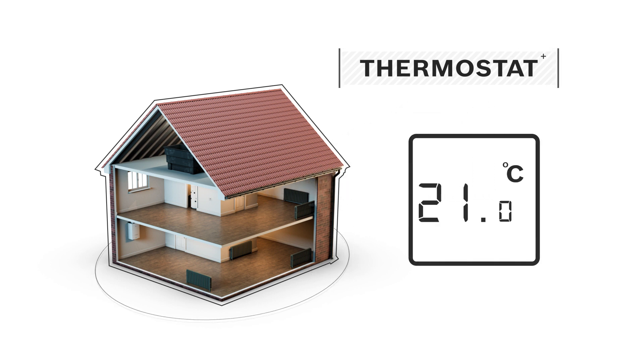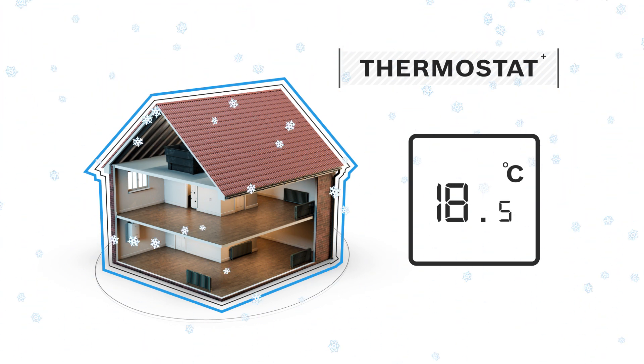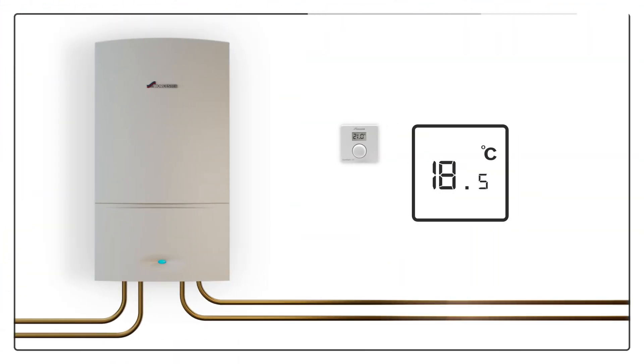You can set your thermostat to the temperature you would like your home to be. If the thermostat notices that the temperature in your home drops below this, it will switch on your boiler and central heating system to warm you up. For example, if it's cold outside and the temperature inside your home starts to drop below the level you selected, the thermostat can tell it's too cold for you and switch your boiler on.